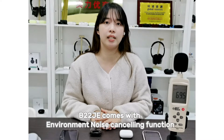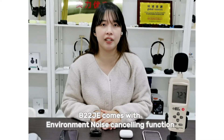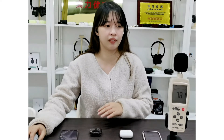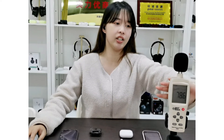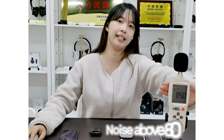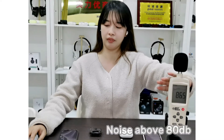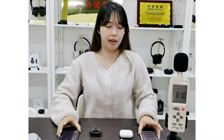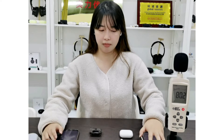The B22JE comes with an environmental noise canceling function, so we will also put on some background noise. As you can see, the background noise is already above 80dB. And now I will have my colleagues come in at the same time.